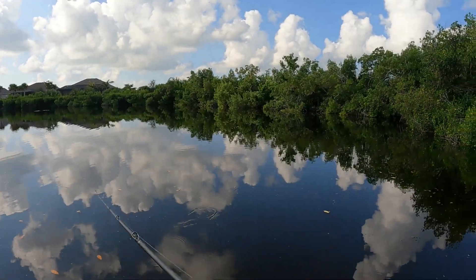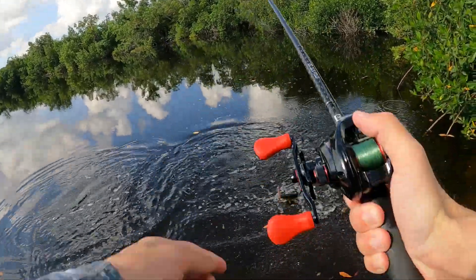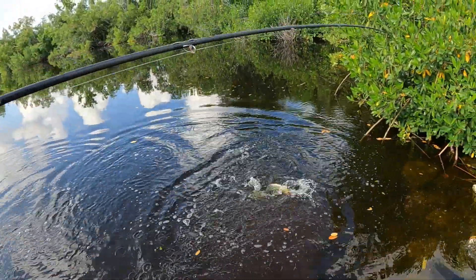Oh, that's a good fish! That's decent trout. I don't know what the other thing was, but it was a lot bigger.